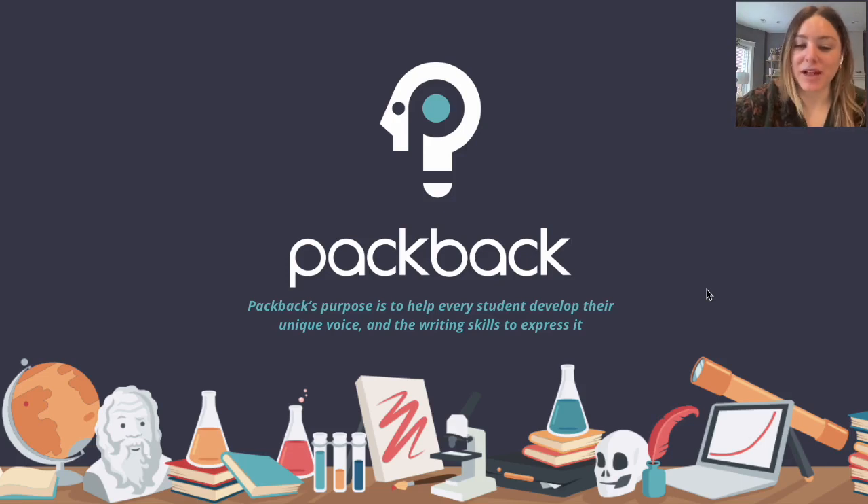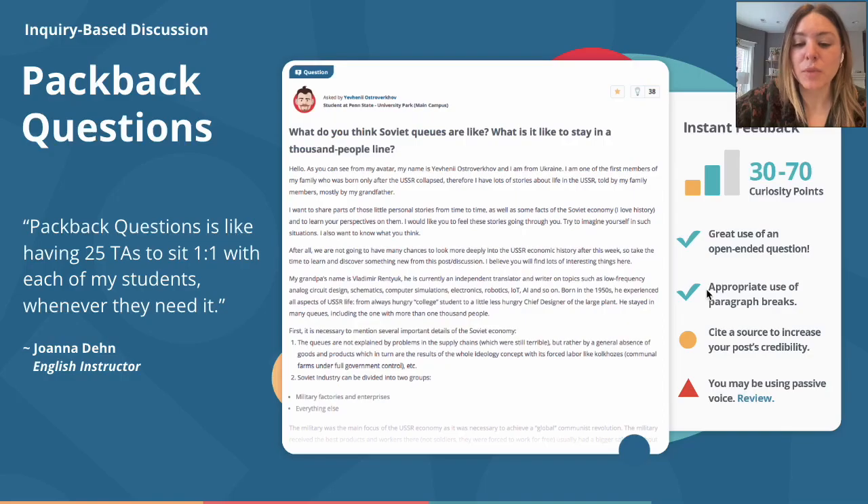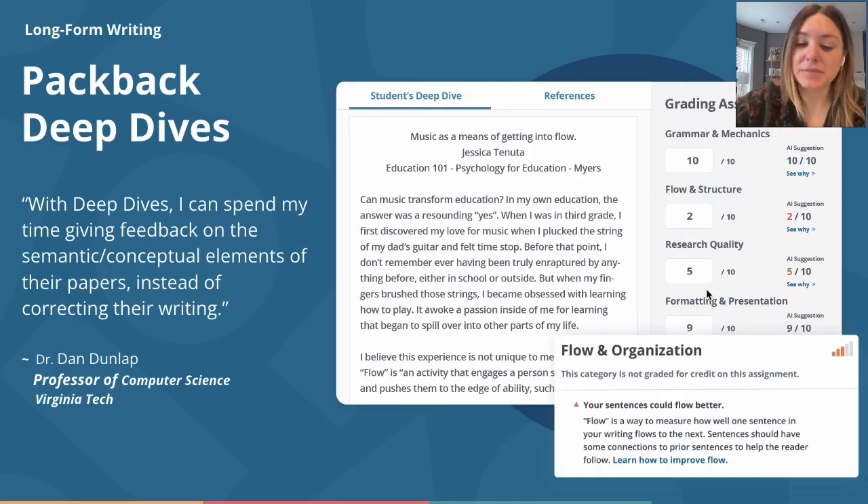Before the big reveal, I want to share our story. Packback has been utilizing artificial intelligence to bring students and instructors closer together since 2016. We've used AI to automate tedious tasks like quality moderation and participation grading, as well as provide feedback loops for students and instructors that were previously not possible. With Packback Questions, our inquiry-based discussion platform, and Packback Deep Dives, our essay coaching platform, students are more curious, more confident writers, and more connected to the subject matter.